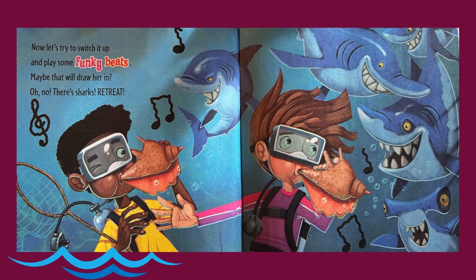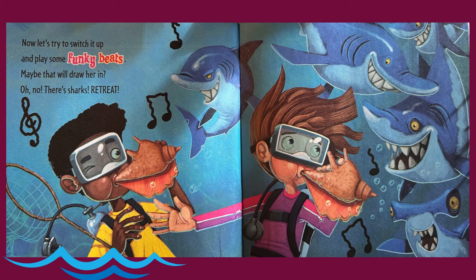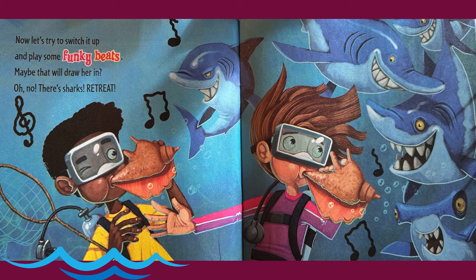Now let's try to switch it up and play some funky beats. Maybe that will draw her in. Oh no, there's sharks. Retreat!